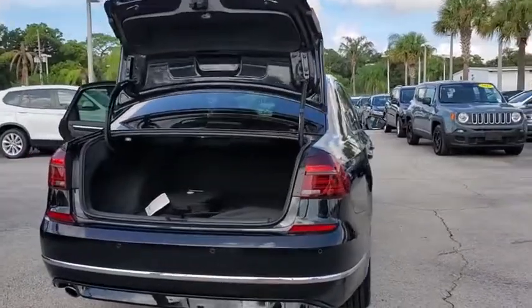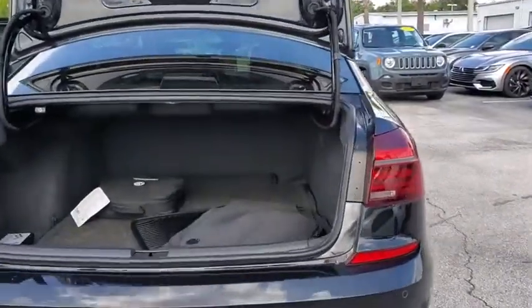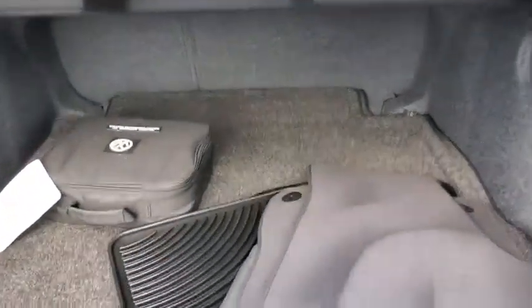Traction control, navigation system, keyless entry, dual airbags, Bluetooth, alloy wheels, one owner.